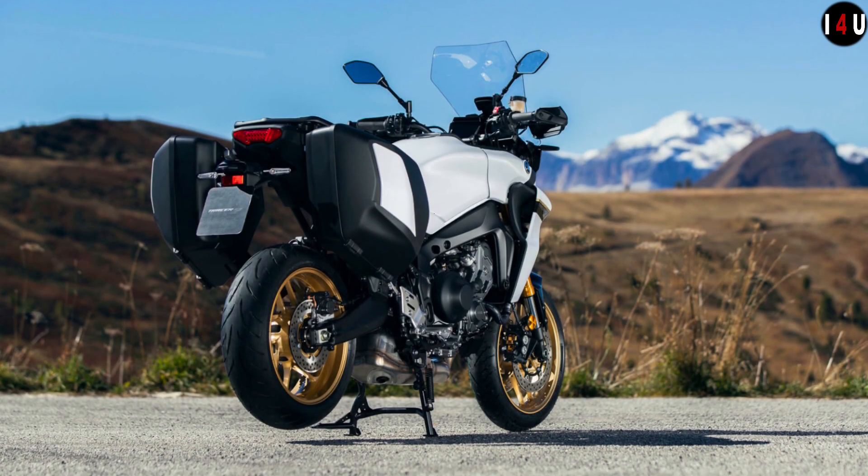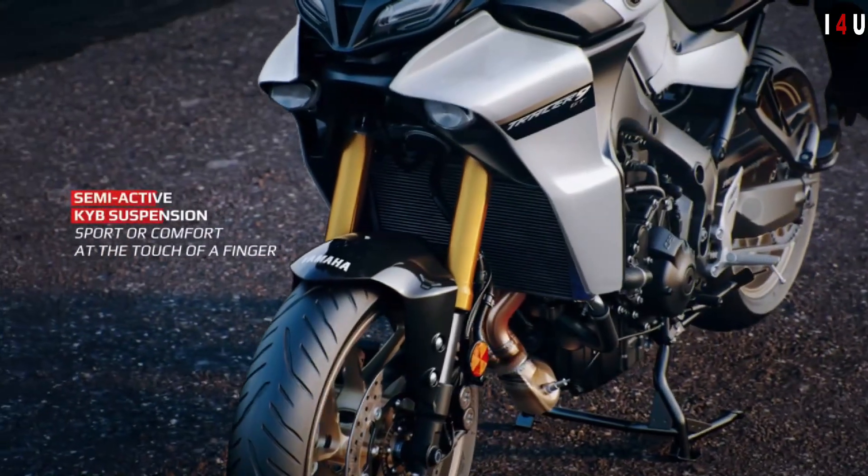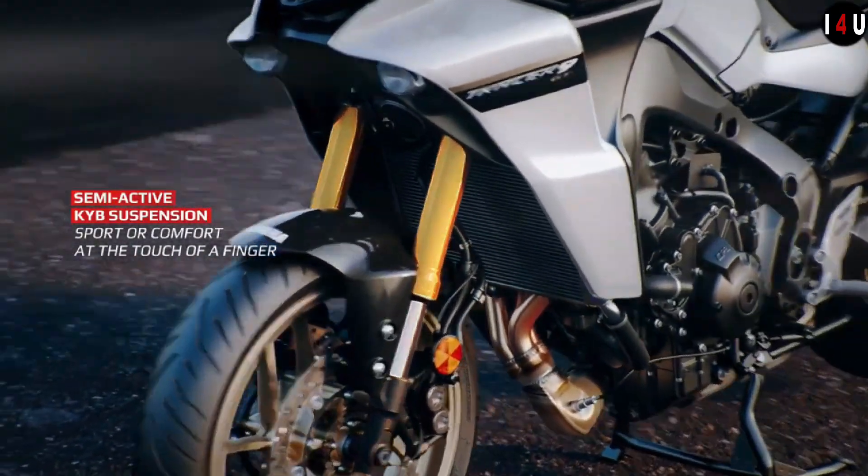The fuel consumption of this machine is 5 liters per 100 km and CO2 emissions are just 116 grams per kilometer.